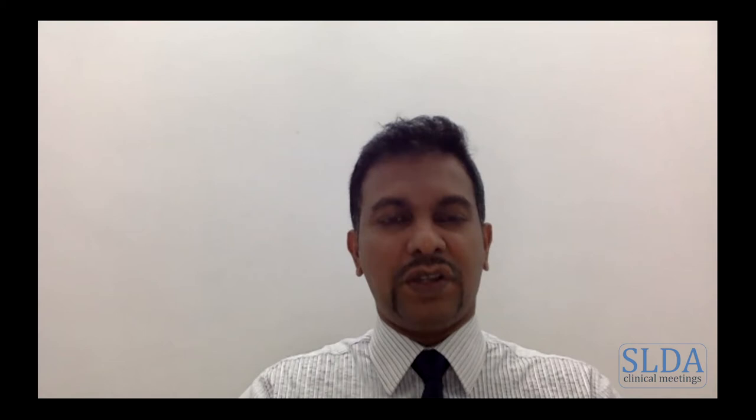Hello everyone. I'm so glad to see you again with another comprehensive webinar hosted jointly by Sri Lanka Dental Association along with Commonwealth Dental Association. Today is somewhat a special day because we have some of our colleagues joining from the Caribbean islands, so I warmly welcome them to our webinar as well. Thank you for joining and I hope you have a fruitful webinar.